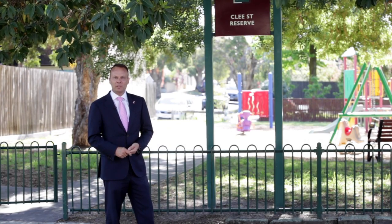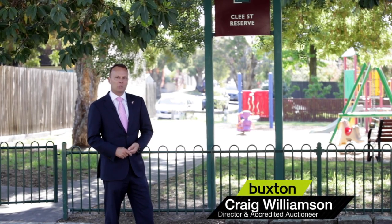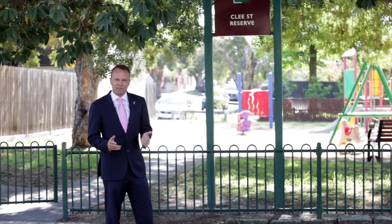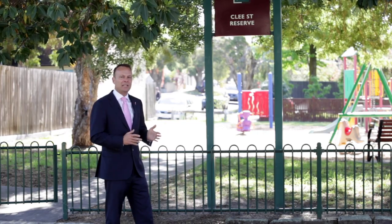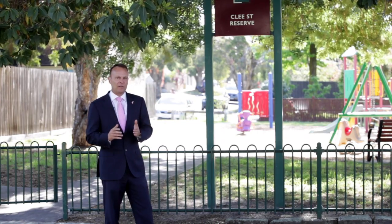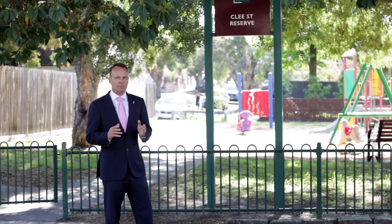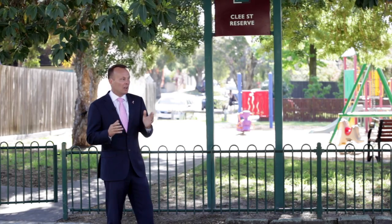Welcome buyers, my name is Craig Williamson from the Buxton Bentley office, and it's with pleasure that I'll introduce you to number 21 Norman Street here in the McKinnon School Zone. I'm standing in front of the Cleese Street Reserve, a park that actually abuts our property. I've decided to start here because the park aspect is a fantastic point of difference and a great location.